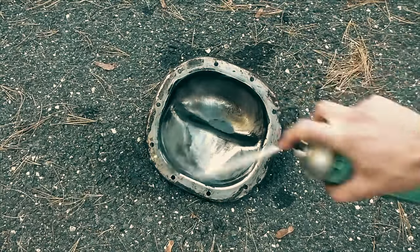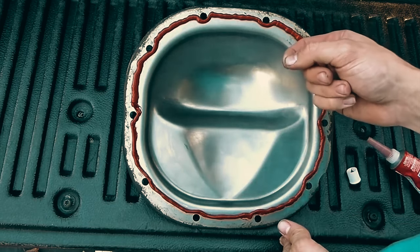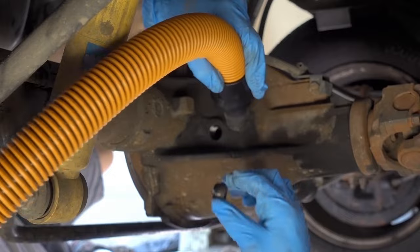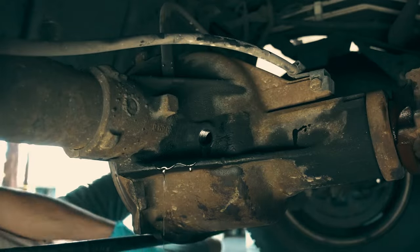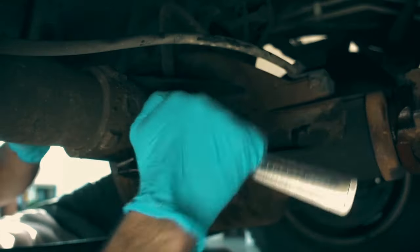The differential fluid needs to be properly disposed of because it is a messy job. To facilitate the process, some differentials have a drain and fill plug. In some circumstances, a new gasket must be installed, and any contaminants left over from the previous fluid must be removed from the components of the differential housing. In this manner, these impurities won't mix with the new fluid and cause issues.